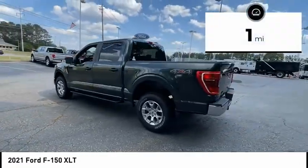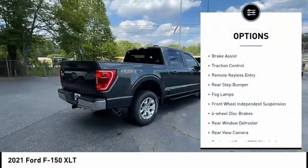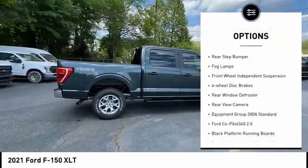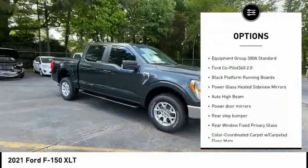This vehicle has less than 100 miles. Here are some of this vehicle's great options: electronic stability control, brake assist, traction control, remote keyless entry, rear step bumper, fog lamps.